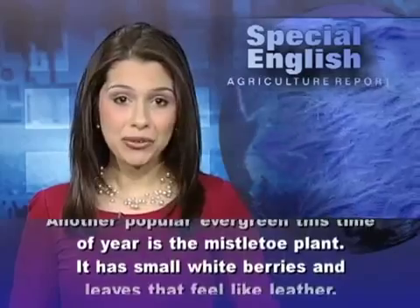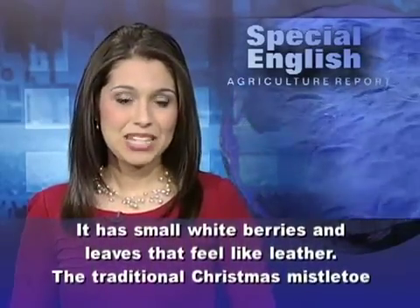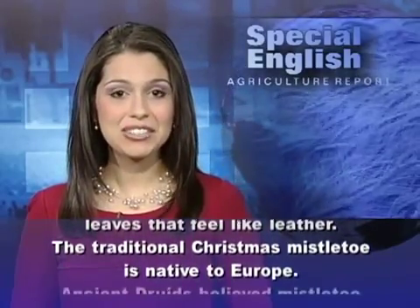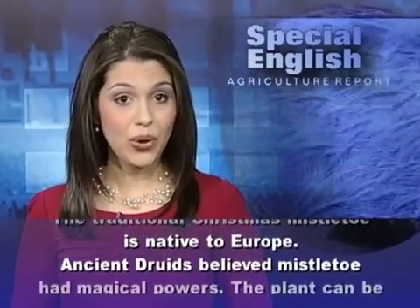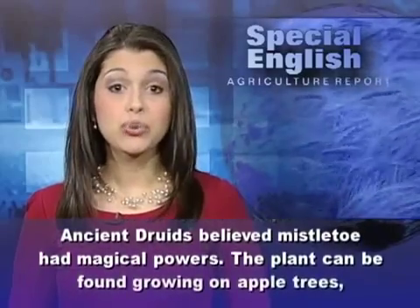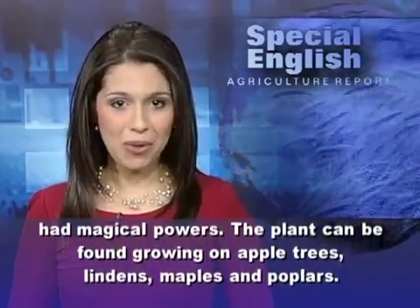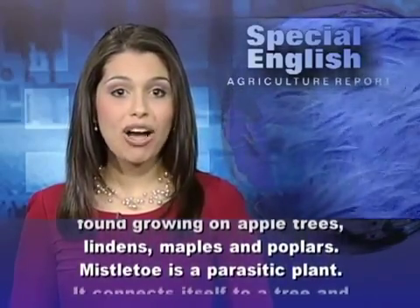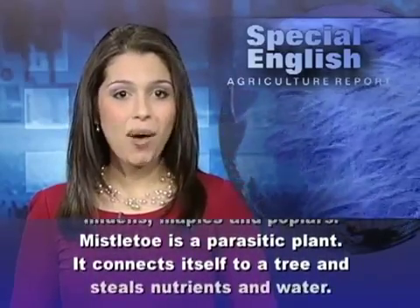Another popular evergreen this time of year is the mistletoe plant. It has small white berries and leaves that feel like leather. The traditional Christmas mistletoe is native to Europe. Ancient Druids believed mistletoe had magical powers. The plant can be found growing on apple trees, lindens, maples, and poplars.